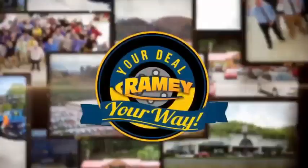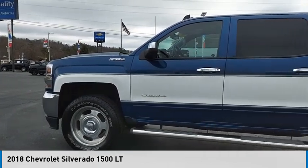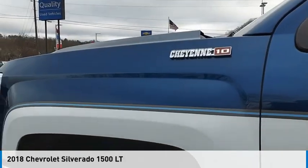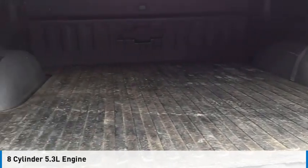At Ramey, it's your deal, your way. Stop by and take a look at the 2018 Silverado 1500. This vehicle is powered by a four-wheel drive, eight-cylinder, 5.3-liter engine.